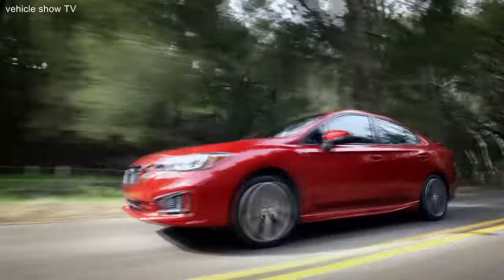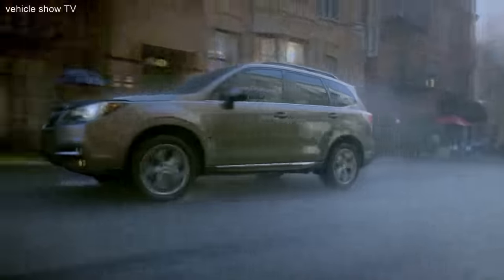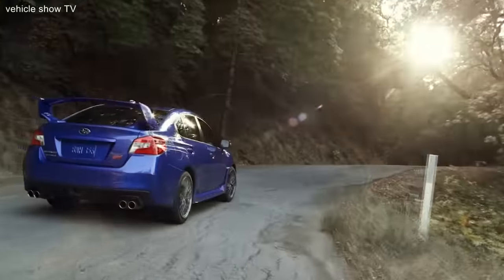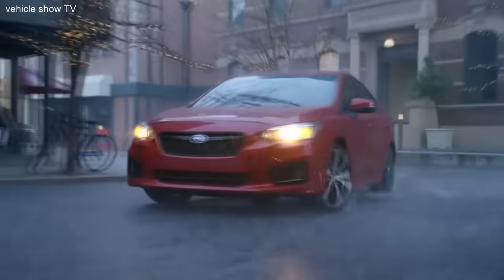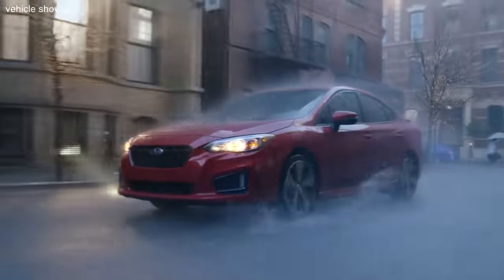Standard with the Impreza, Legacy, Crosstrek, Forester, Outback, WRX, and WRX STI, Subaru Symmetrical All-Wheel Drive gives you the feeling of safety, precision, and confidence you don't get with other vehicles.